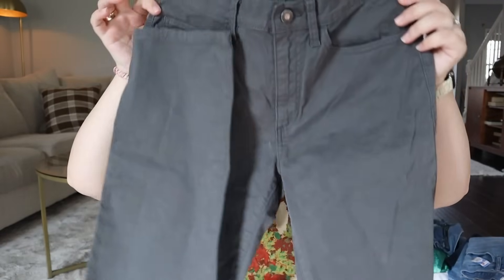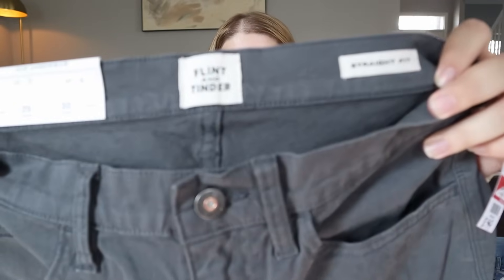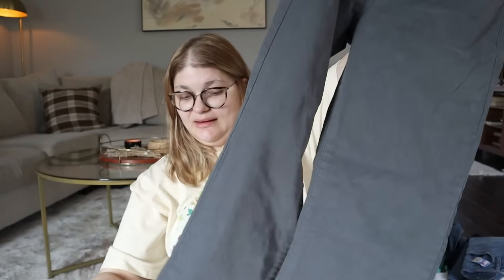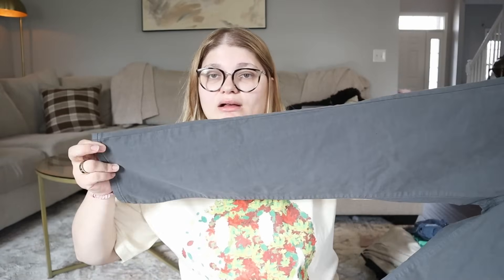I was super excited to find these — they were in the women's section but are a men's pair of pants from Flint and Tinder, which is on my men's brand list and I'd never found them in the wild before. These are actually new with tags, which is super exciting. They're a waist 29 inches, inseam 30 inches, straight fit in a nice gray color, for $8.99 — about $8 with 10% off. I think these originally cost around $100, and I'm hoping to get at least $50, maybe $75.